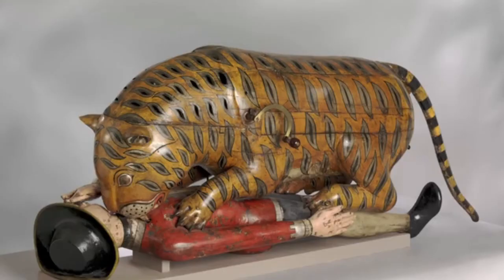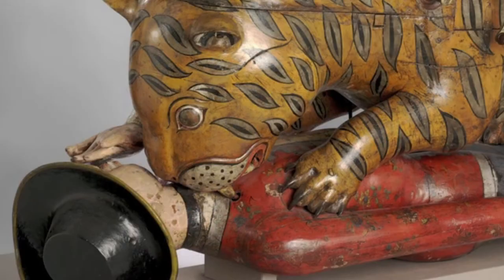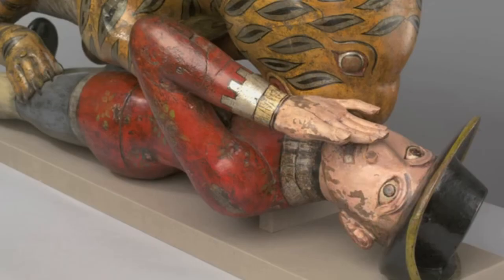It's a nearly life-sized object. We see a large tiger crouching on top of a human figure, mauling it. It's carved of wood — actually Indian jackwood — and it's painted. You can see that this human figure is a European figure because it has a black hat and a red coat.